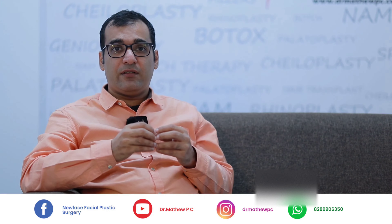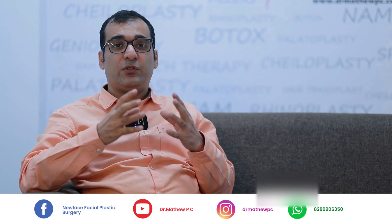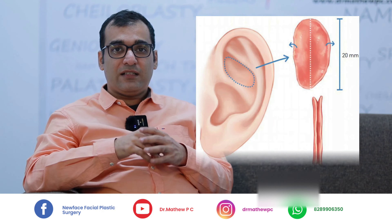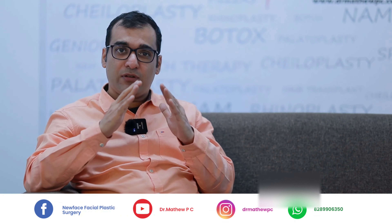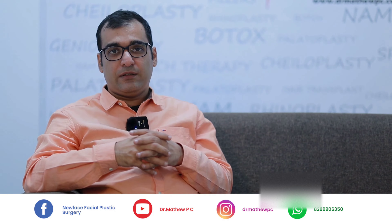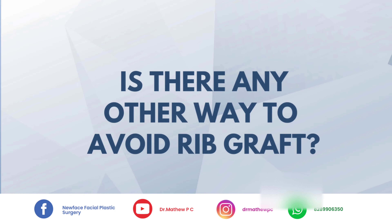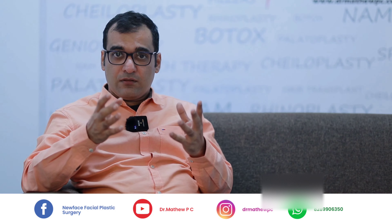Most patients usually ask me: can we take ear cartilage? Yes, we can take ear cartilage, but for certain cases we need a good foundation — that means a stable support. For that, we require a rib graft. Now, is there any other way to avoid a rib graft?